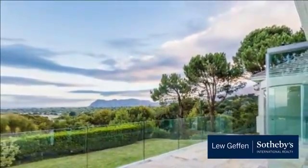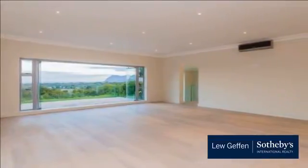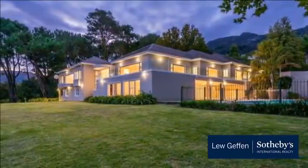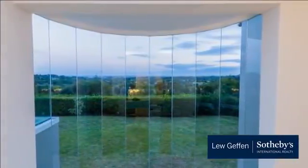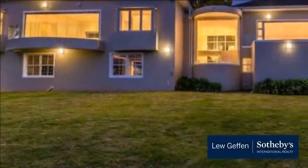Five ensuite bathrooms and a guest cloakroom. Features and outbuildings include four garages plus two carports, ample parking, large covered patio overlooking pool, wraparound balcony with False Bay and mountain views, two-bedroom staff accommodation, and pool and entertainment area.